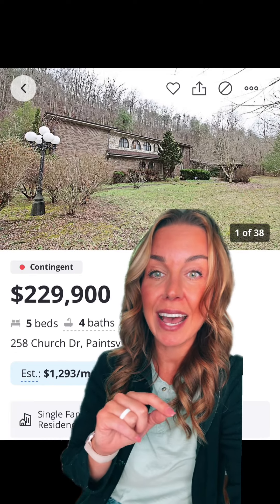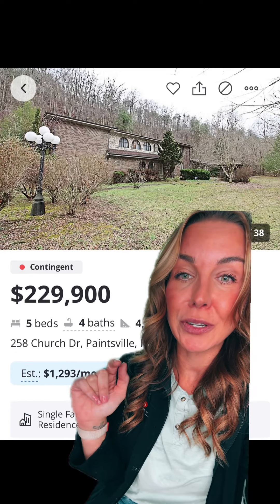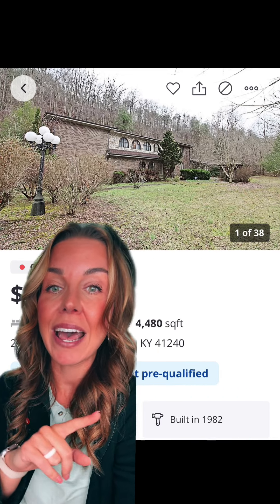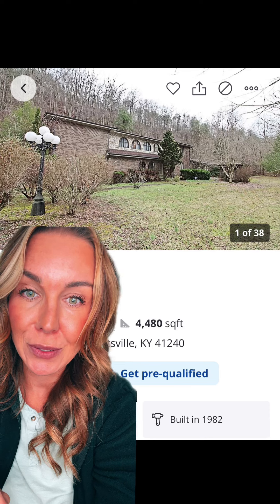Here's what we got. This house is contingent for $229,000. It is five bedrooms, four baths, 4,400 square feet in Paintsville, Kentucky. What do we think about this house?